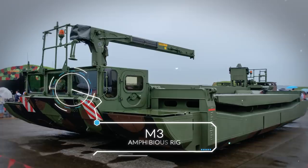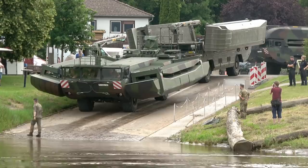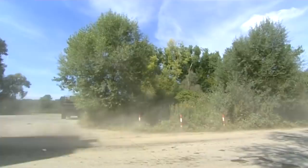Next, we come to an unusual but worthy entry. Rather than a tactical or attack vehicle, this next amphibious vehicle is, in essence, a large mobile bridge. First entering service in 1994 and still in use today, the M3 was developed by Eisenwerk Kaiserslautern, or EWK, of Germany.